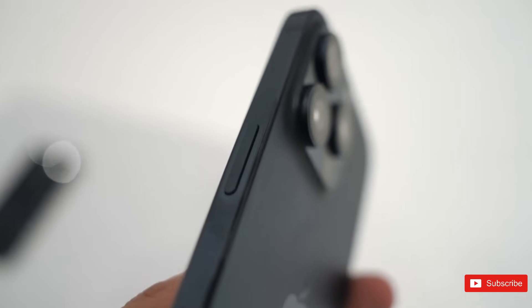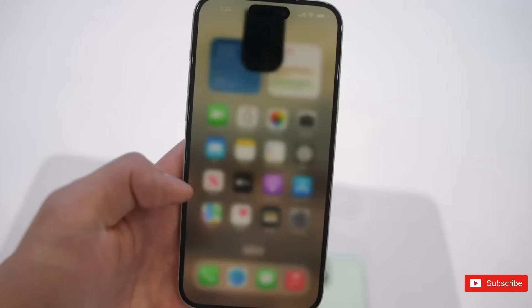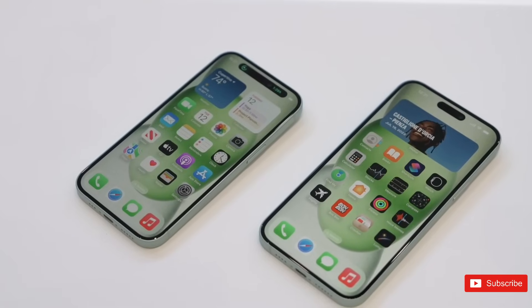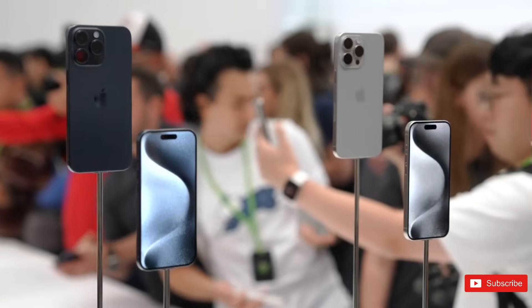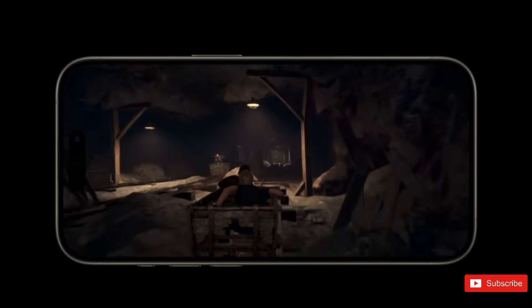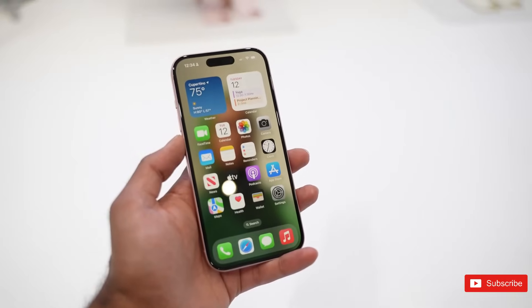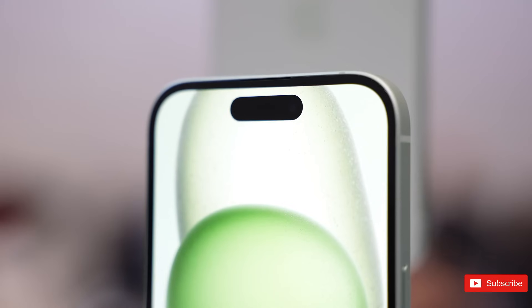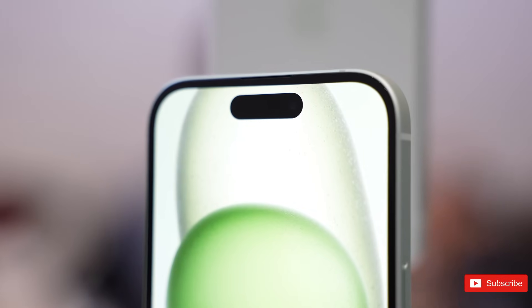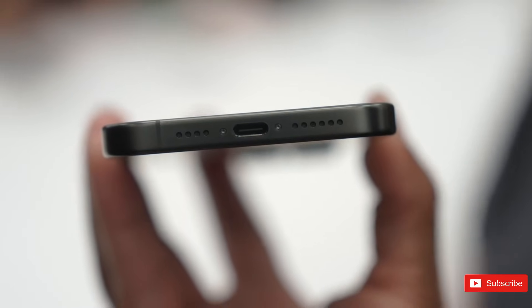First, you should buy the 14 Pro if you want these features. Shortly after Apple announced the iPhone 15 lineup, iPhone 14 prices saw a deep discount. You can expect all previous iPhone models to be a few hundred dollars cheaper now that the iPhone 15 is here. If you want the closest thing to an iPhone 15, you can purchase the 14 Pro. Aside from an upgraded chip and a few cosmetic upgrades, the iPhone 14's internal components are very similar to its successor.